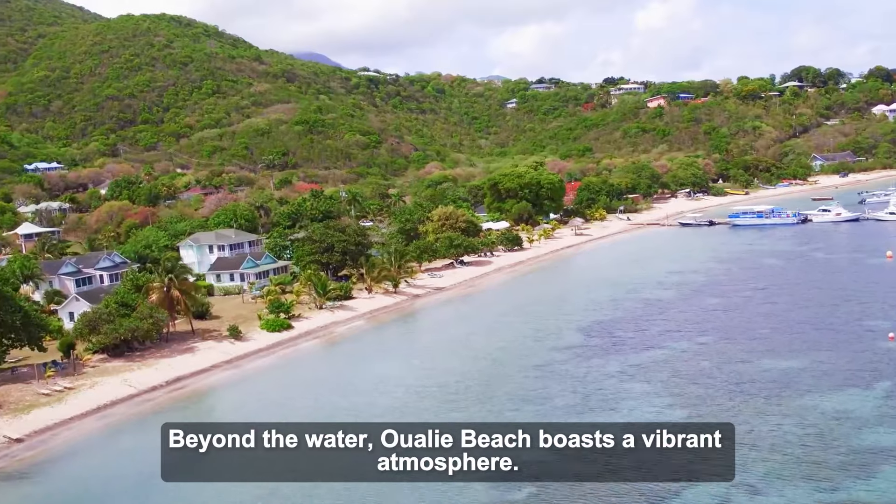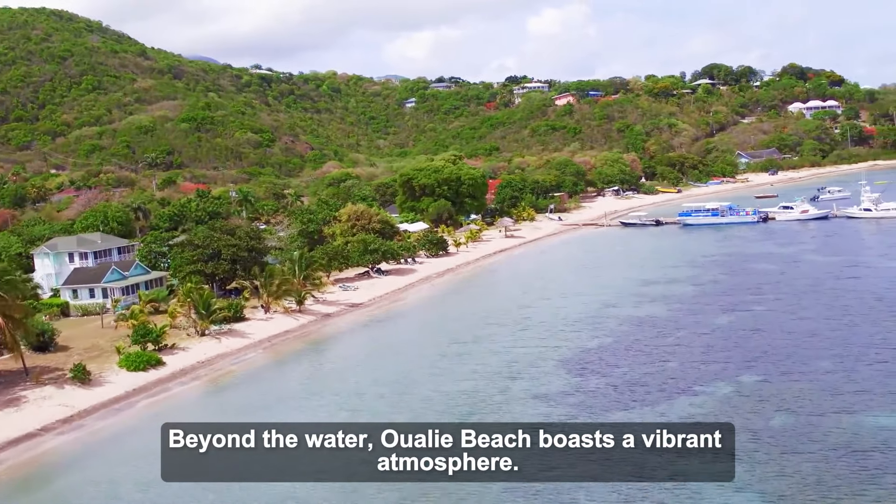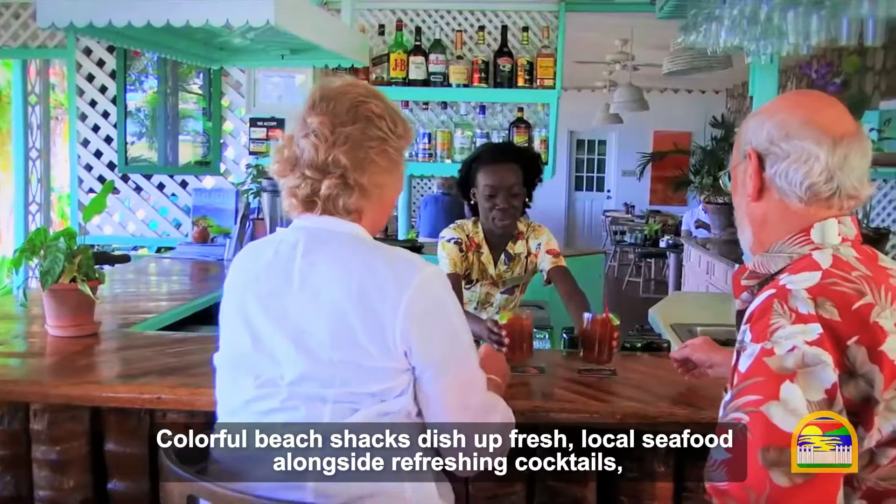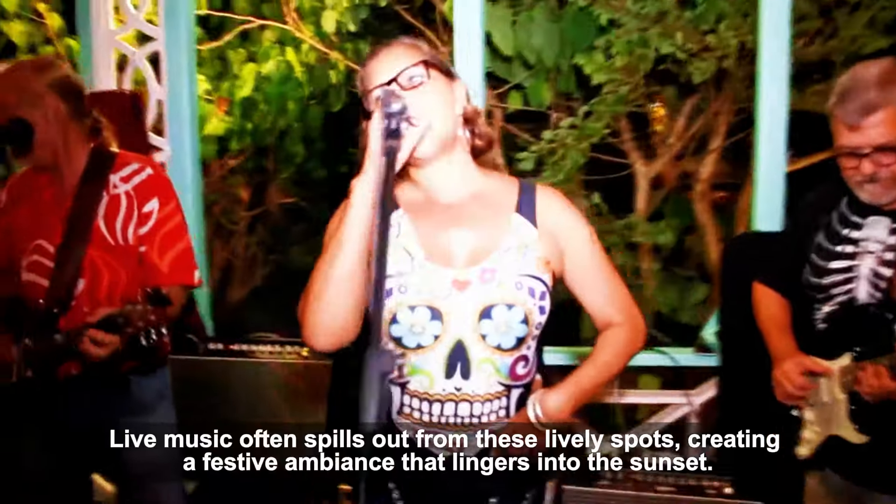Beyond the water, Owali Beach boasts a vibrant atmosphere. Colorful beach shacks dish up fresh local seafood alongside refreshing cocktails, perfect for refueling after a day of adventure. Live music often spills out from these lively spots, creating a festive ambience that lingers into the sunset.